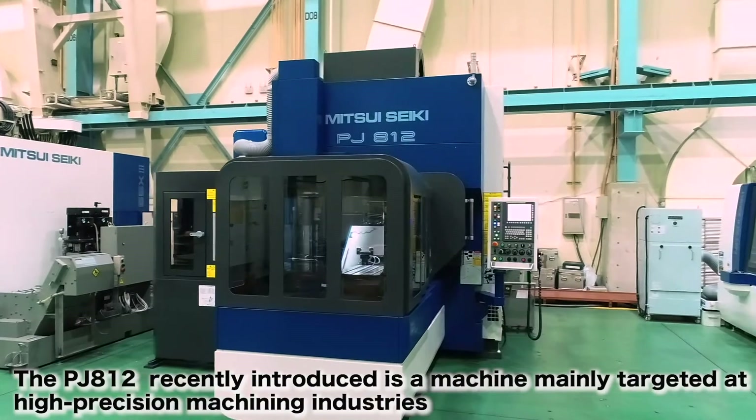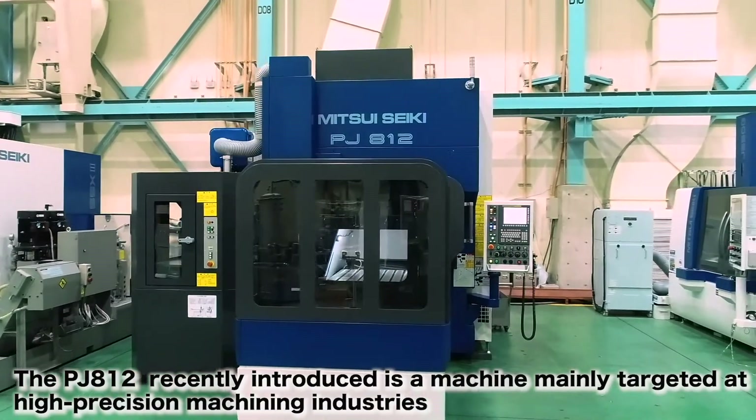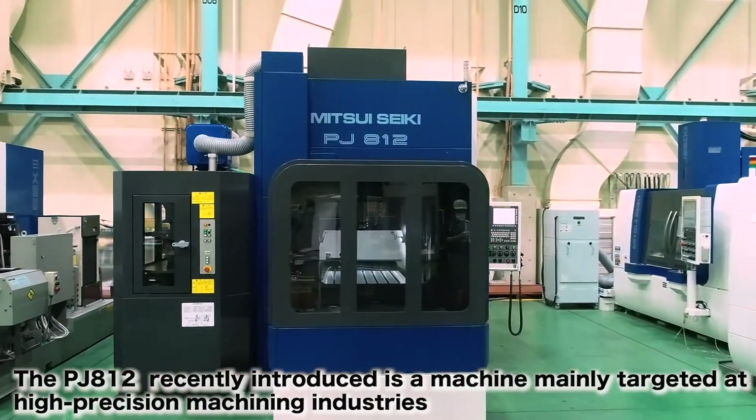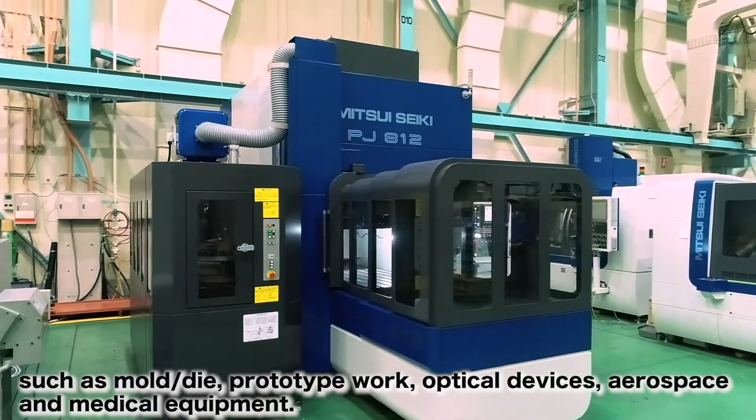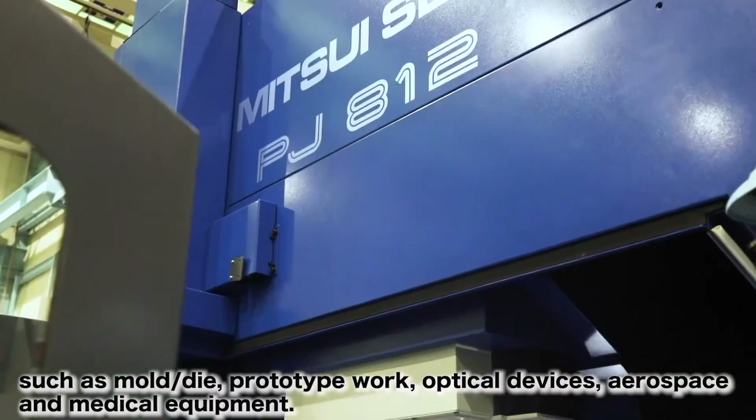The PJ812, recently introduced, is a machine mainly targeted at high-precision machining industries such as mold and die, prototype work, optical devices, aerospace, and medical equipment.